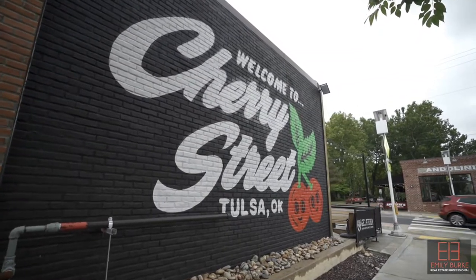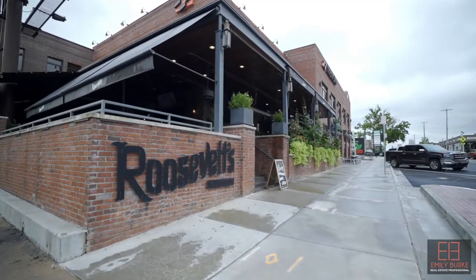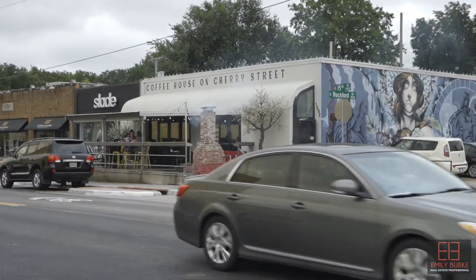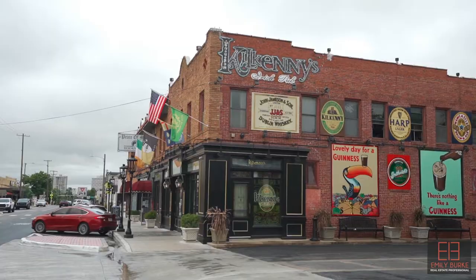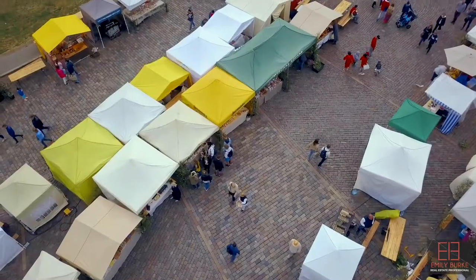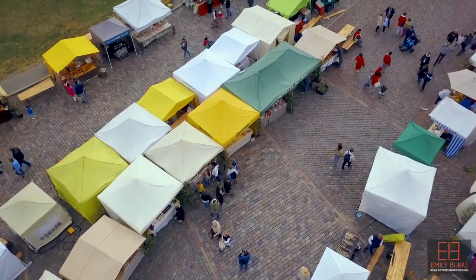Cherry Street is known for hip people watching at fun restaurants and coffee shops, but also boasts art galleries, boutique shops, salons, funky antique stores, and vintage stores. And of course, the fabulous farmer's market on Saturday mornings.